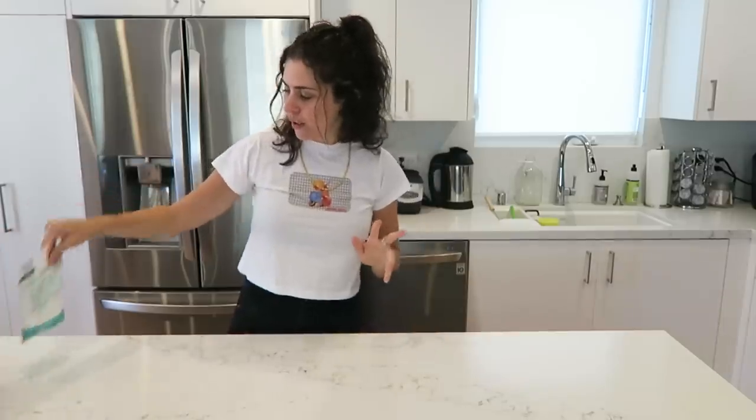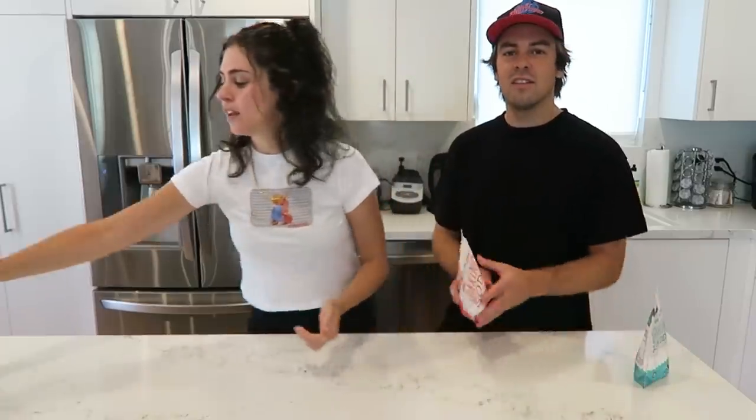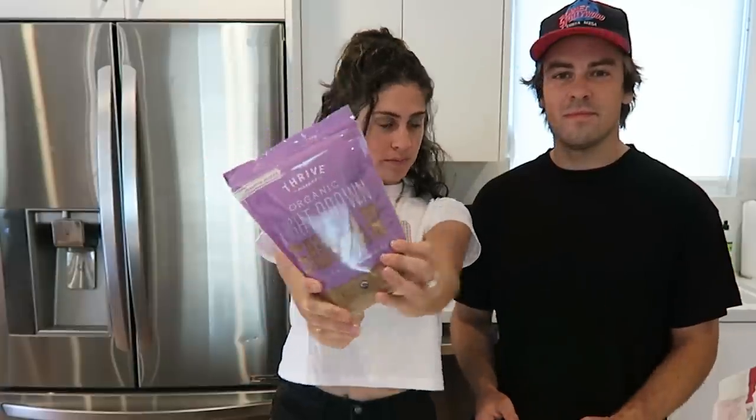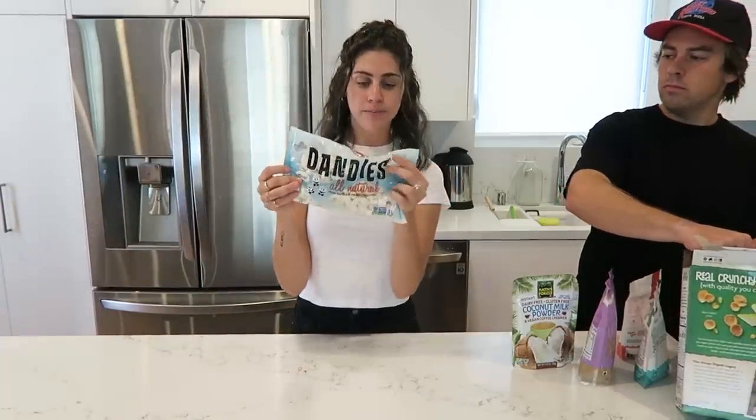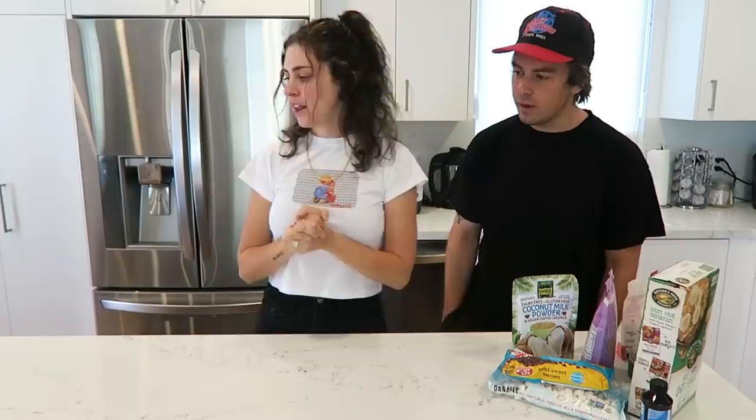Ingredient haul. I got most of this stuff from Thrive Market, so not only are these cookies going to be delicious, but they're also a little bit healthier because I'm using healthier-ish alternatives. Okay — baking powder, baking soda, organic light brown sugar, coconut milk powder, cornflakes, marshmallows — all natural — mini chocolate chips, and vanilla extract. And I think that's all we need.